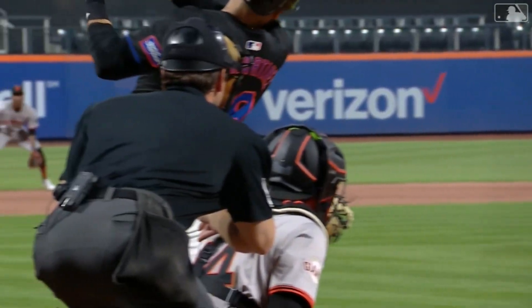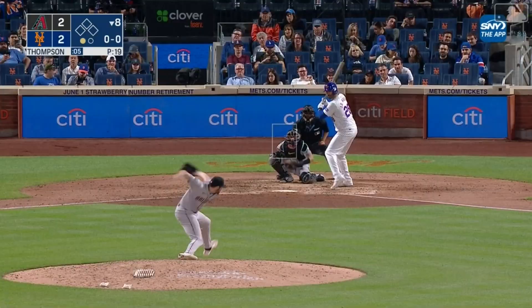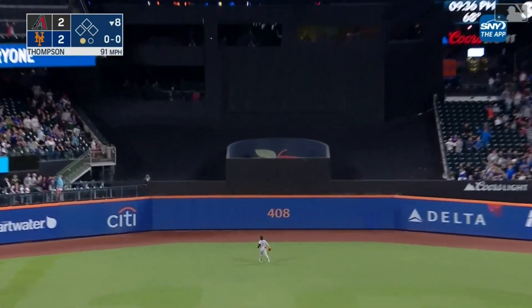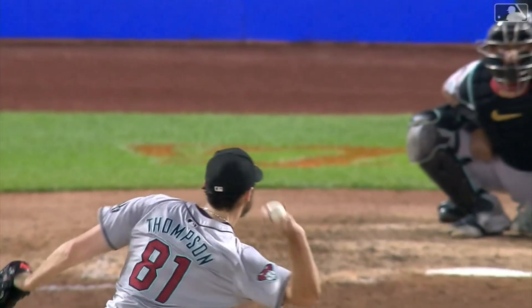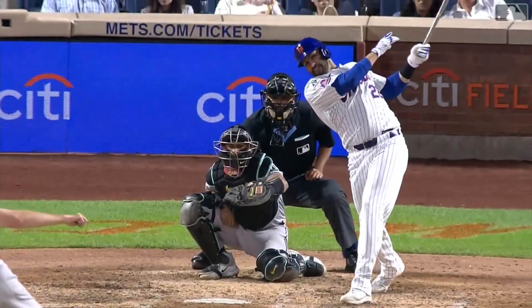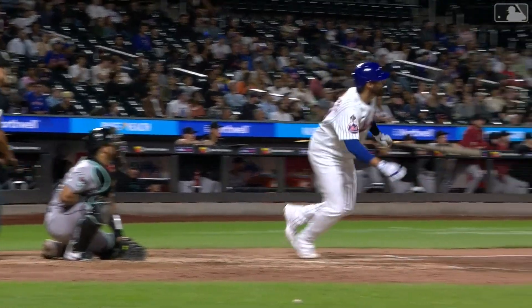Ball's kind of inner half in and he just turned on it. And J.D. clocks one to deep center field. Back goes Carroll, takes a look — and it's out of here, into the bleachers. J.D. Martinez with his first big Mets moment. Puts the Mets in front with an eighth inning home run.